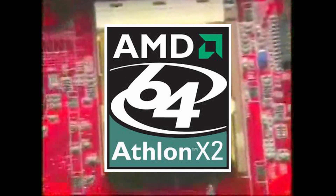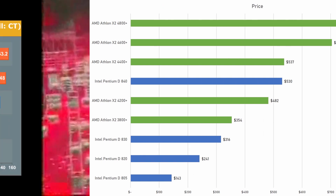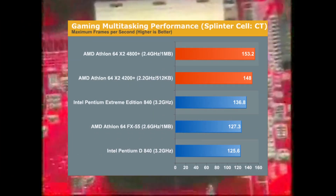Now the Athlon 64 X2, although more expensive compared to the Pentium D, was the faster chip and put Intel in a difficult position with their relatively lackluster Netburst CPUs.